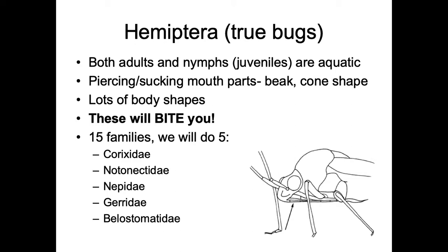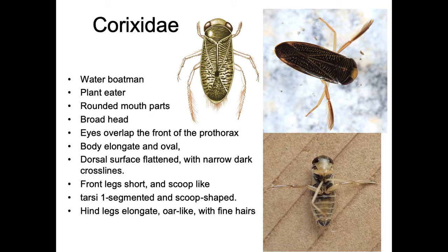The first family is distinctive by its mouthparts — these are called water boatmen. They're plant eaters with a curved, round mouth for scraping algae, so they don't have pointy mouthparts and it is safe to pick these up. All other Hemiptera could stab you if threatened. Water boatmen have a broad head with eyes that overlap the prothorax, an elongate oval body with a flattened dorsal surface with narrow cross lines, and very short scoop-shaped front legs.